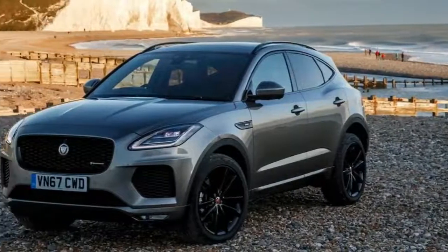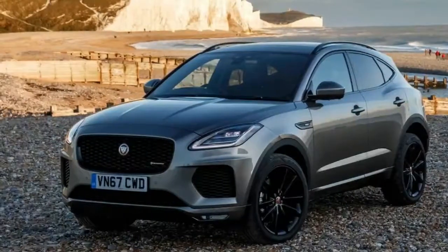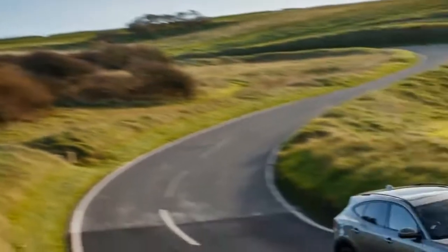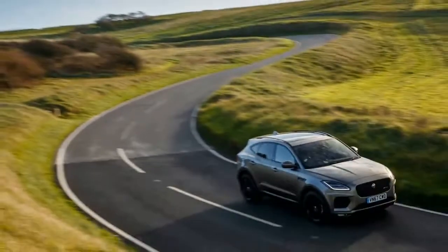2018 Jaguar E-Pace. The Jaguar E-Pace is the British carmaker's second SUV, joining the hugely successful F-Pace — the large SUV that, in just one year of production, has already been crowned the 2017 World Car of the Year and become Jaguar's best-selling model.